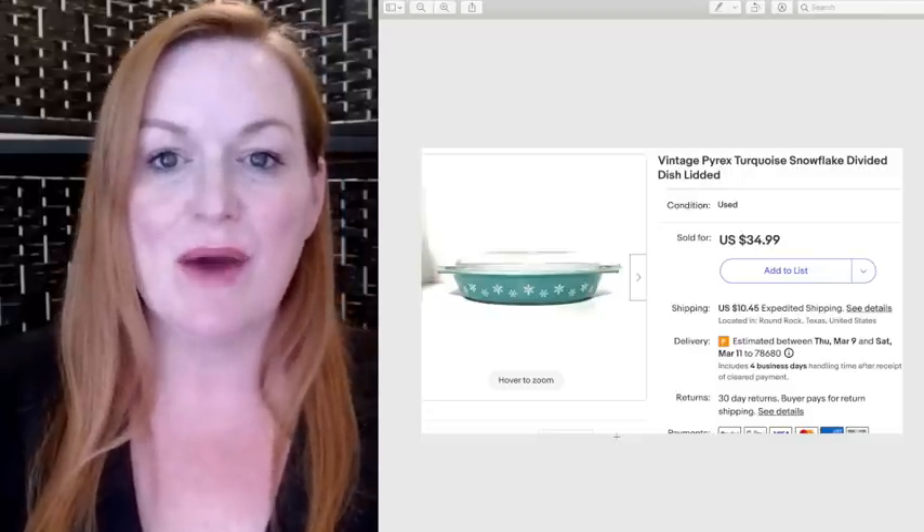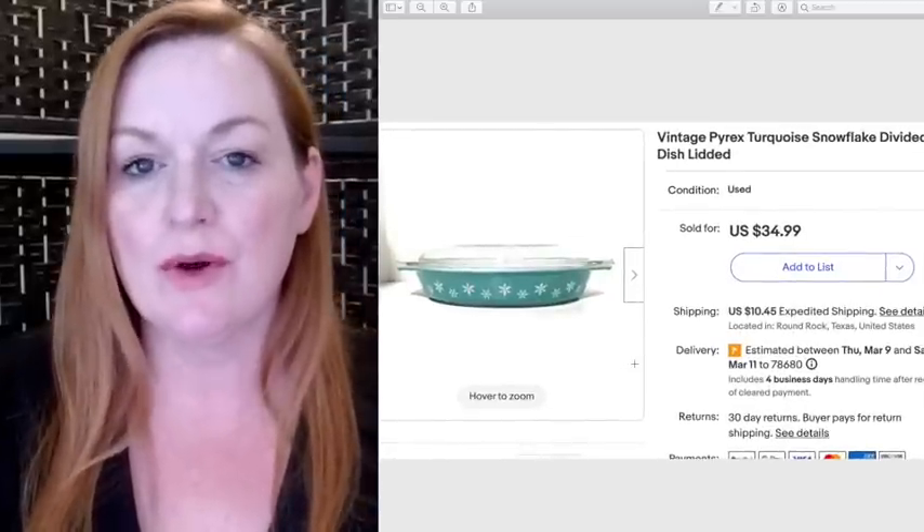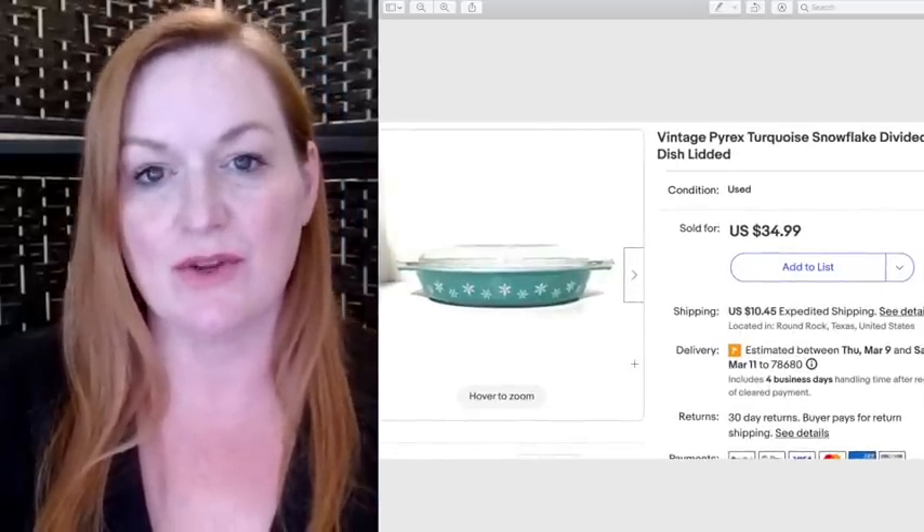This was a vintage Pyrex turquoise snowflake divided dish that I got at a thrift store for $4, and it sold for $34.99.